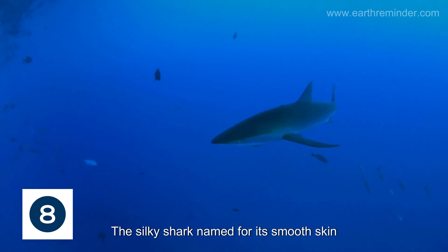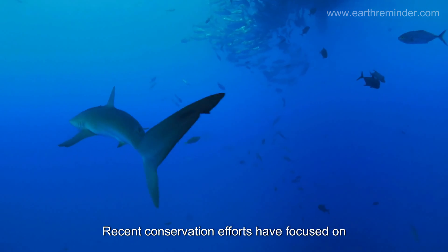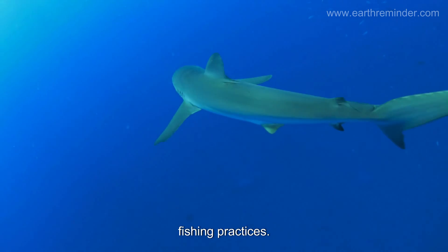The silky shark, named for its smooth skin, is known for its agility and speed. Recent conservation efforts have focused on silky sharks due to their declining numbers, highlighting the need for sustainable fishing practices.